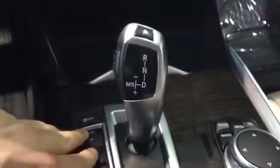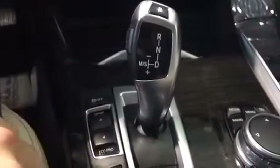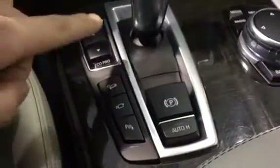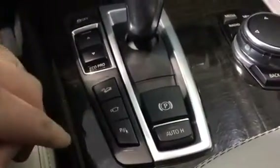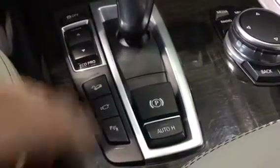All driving modes change the display on the dash when selected. We've got hill descent as well as a camera — yes, there is a camera right on the front bumper. We also have park distance control, electronic parking brake, and auto hold. Right here in the middle is our iDrive controller.